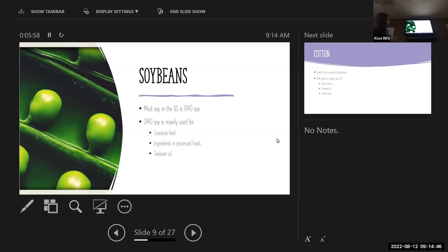Most soy in the U.S. is GMO soy. GMO soy is mainly used for livestock feed, ingredients, and processed foods — that would be lecithin, emulsifiers, proteins, and soybean oil.